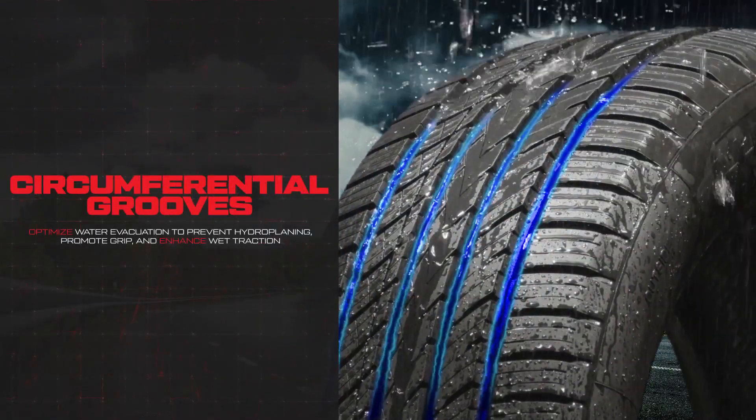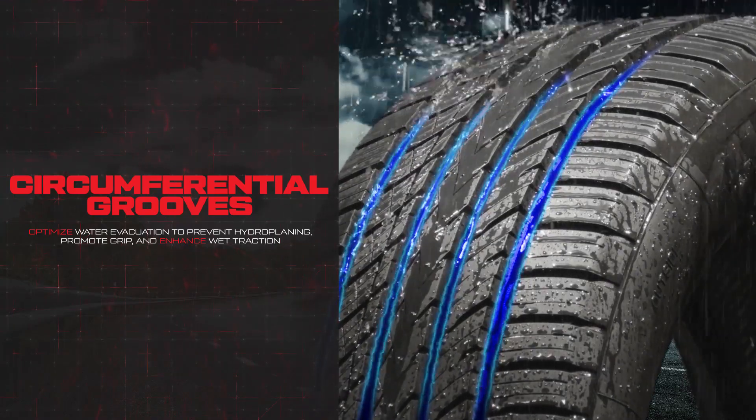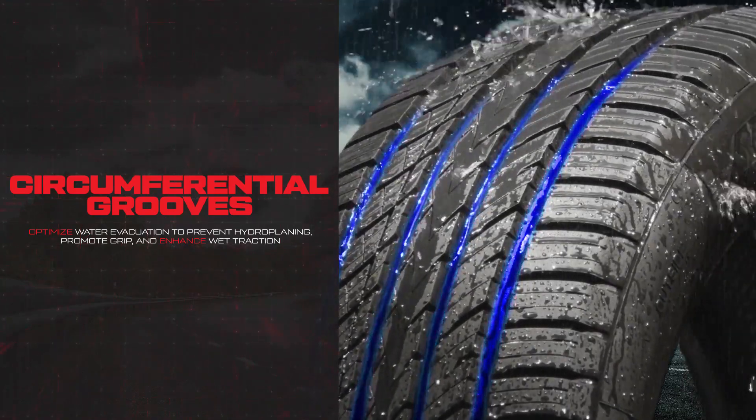Four wide circumferential grooves optimize water evacuation to prevent hydroplaning, promote powerful grip, and enhance wet traction when you need it most.